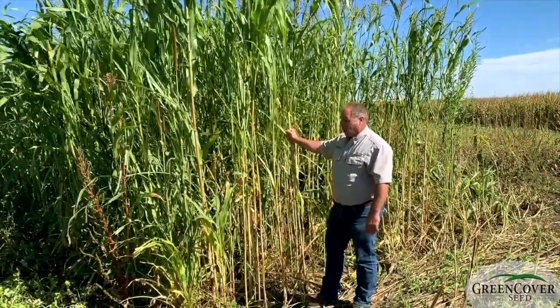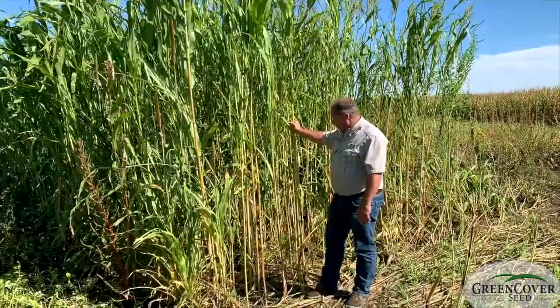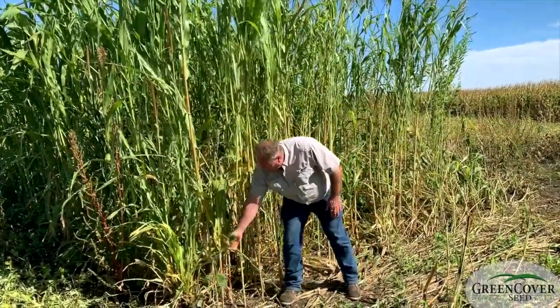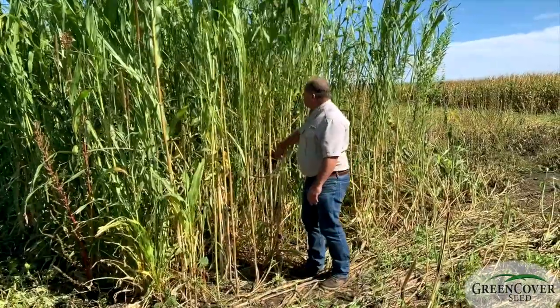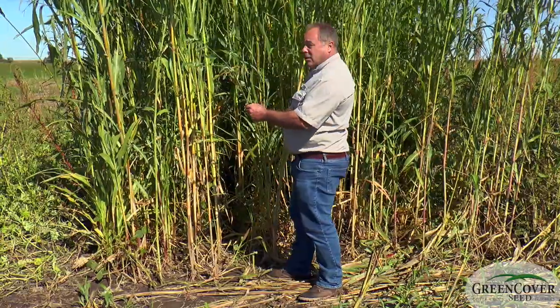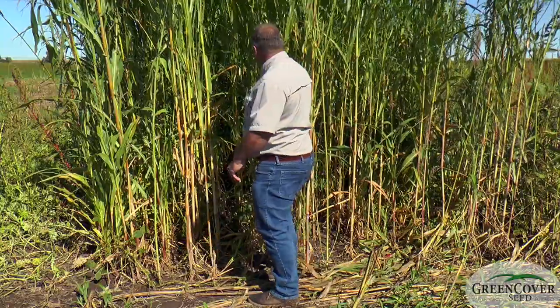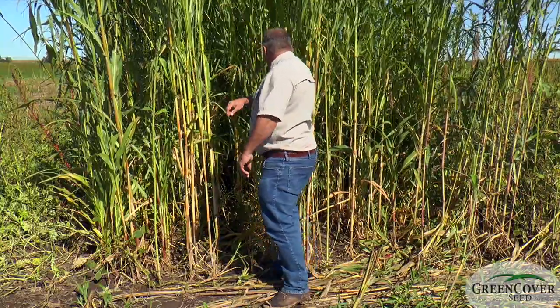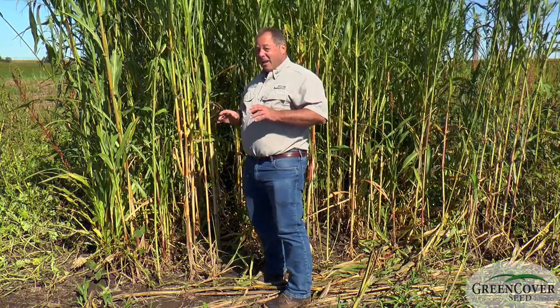We've got some things in here that deer really like to eat. You can see lining up these stalks is some Laredo soybeans. We've got some sunhemp in here, which deer really just adore. We've got some seed heads of some millet. We've got some calpies. We've got a lot of variety of things in here.